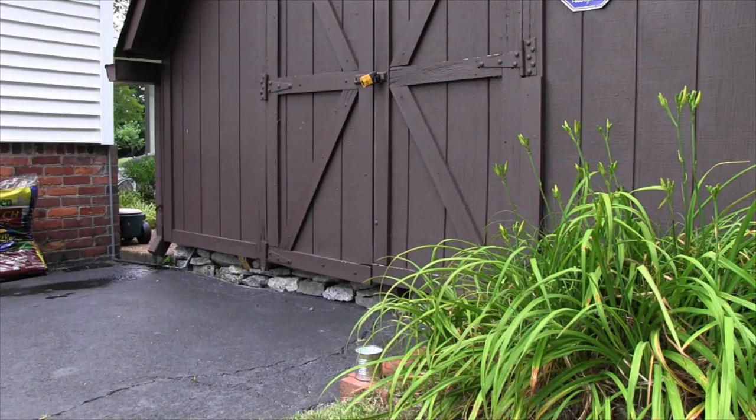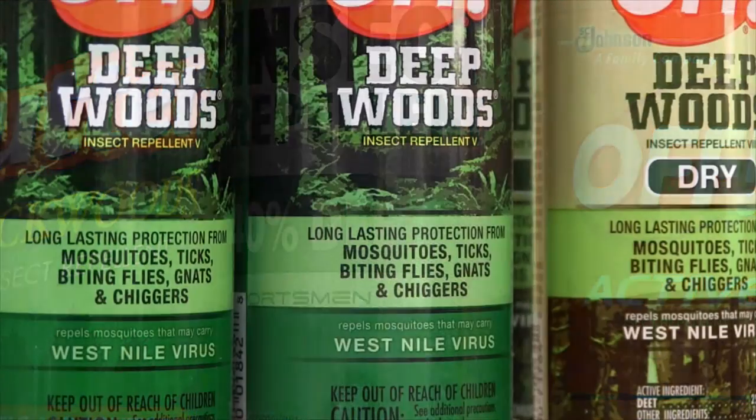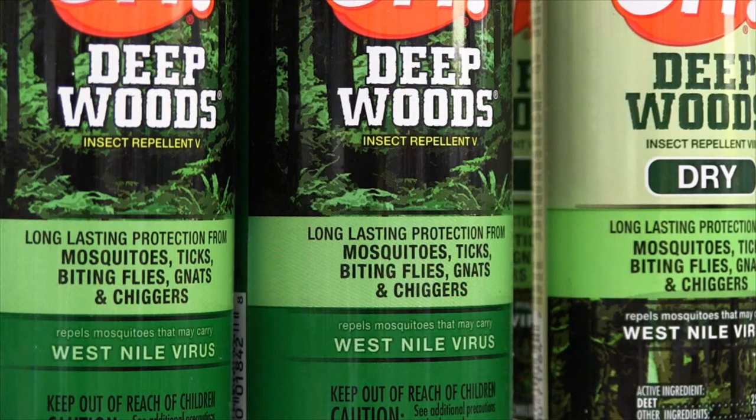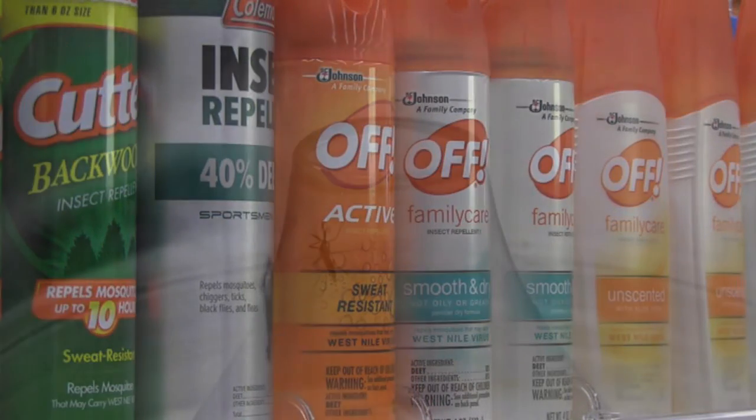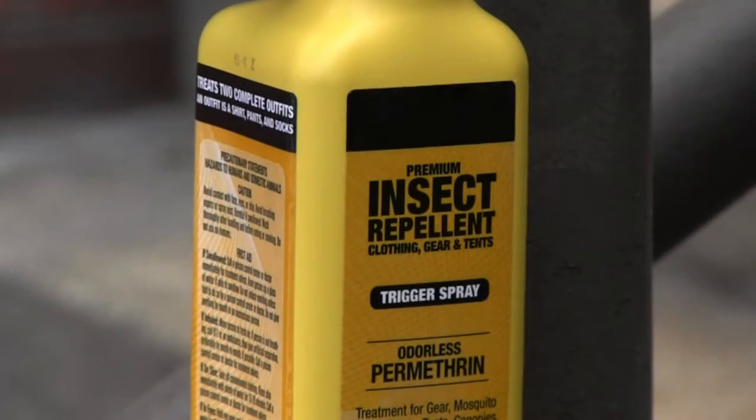You can also use insect repellents like DEET, picaridin, oil of lemon eucalyptus, or IR3535 on your skin. One very effective way to protect yourself from mosquitoes and other insects is to use permethrin.